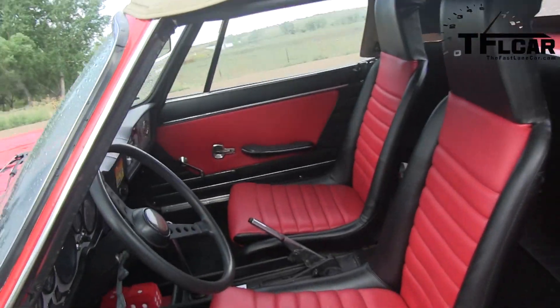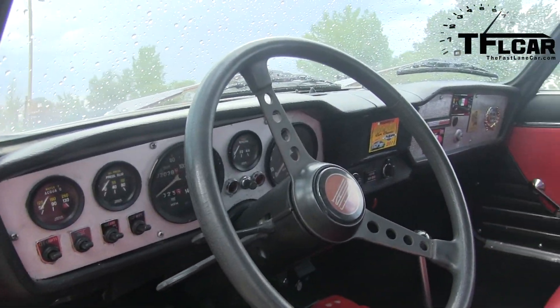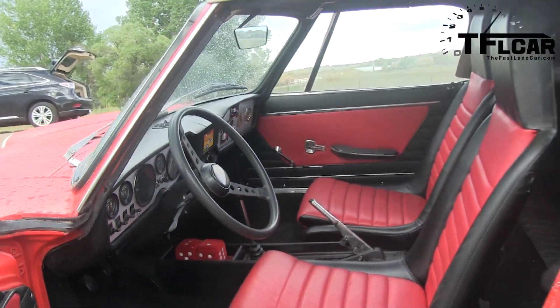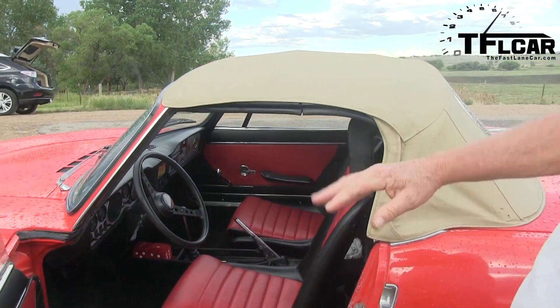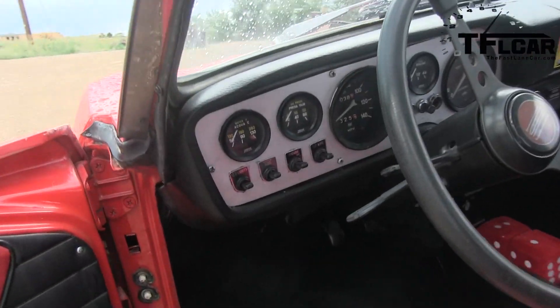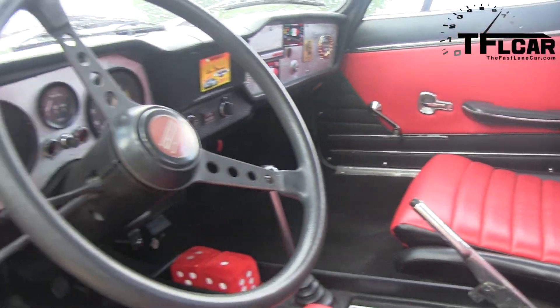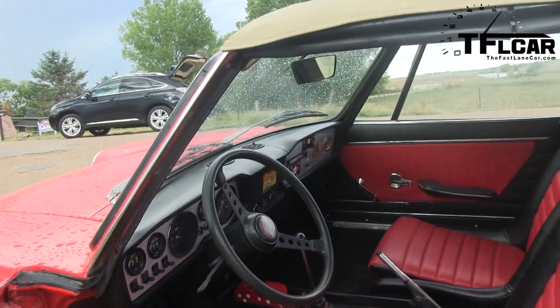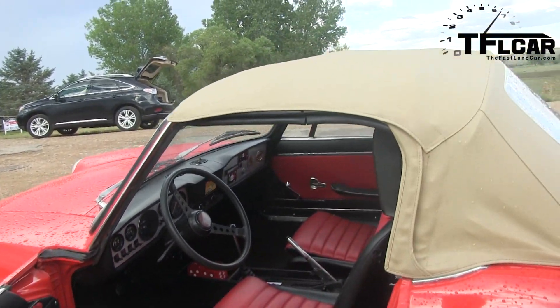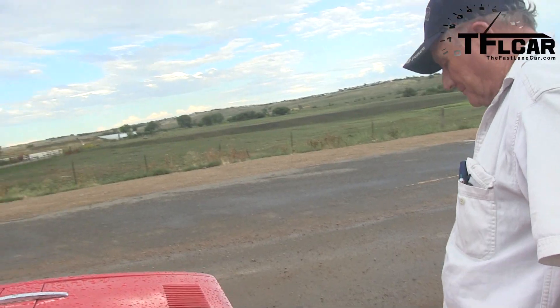Oh, that looks nice. Did you do that? Yeah. Those are Porsche 914 seats. And they fit? Oh, they fit perfectly. They slide and adjust and everything is right. What happened to the original seats? Were they toasted? No, they weren't, but I just didn't like them. They're big and heavy and stuffy and they did not fit the car at all.